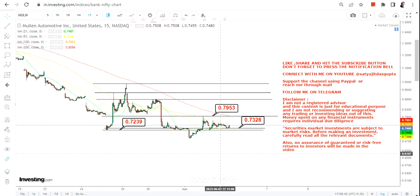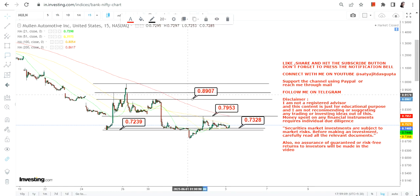If the stock continues to sustain above 0.72 and 0.73, which it is right now, then only we can go for the big price action. Below 0.72 there is no point holding on to this trend, although the big stop loss will be 0.67, but it is fair not to go below 0.72. Now, because the stock is sustaining above 0.73, the immediate target will be 0.79.